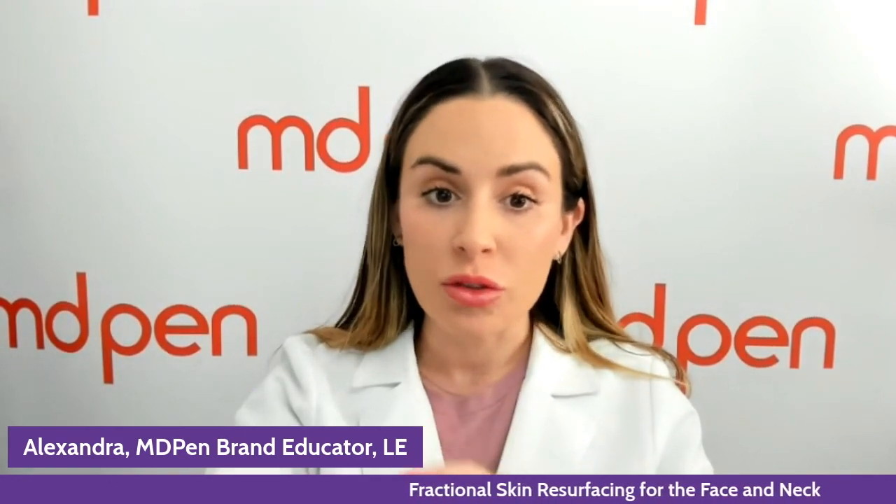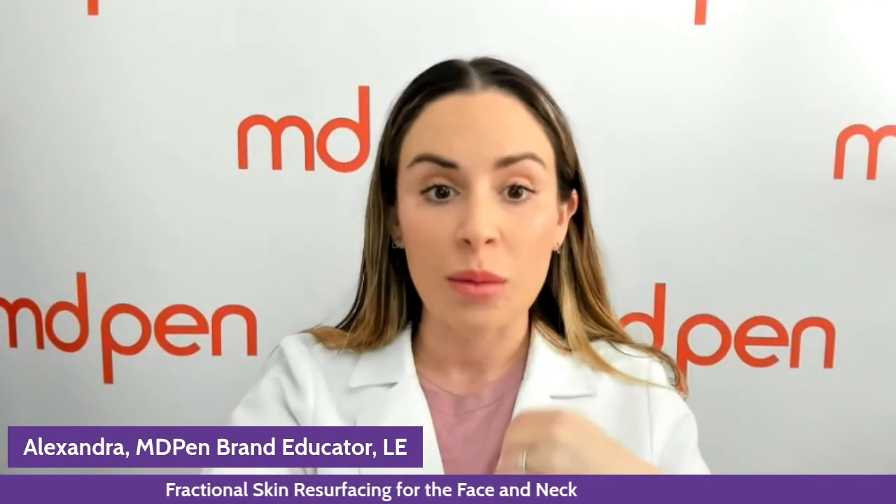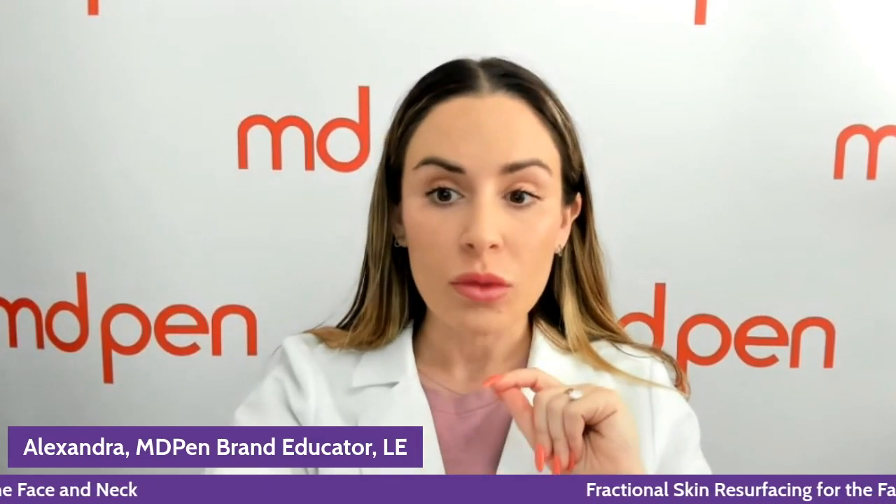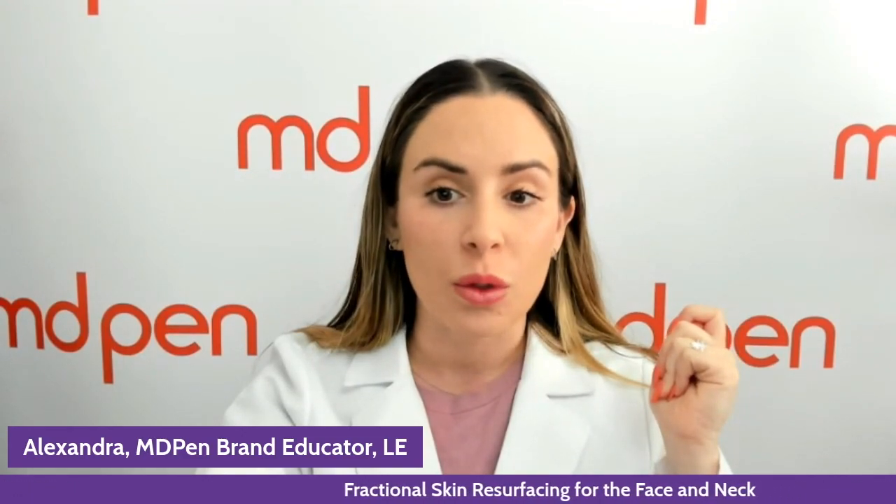These are going to give the most notable results. Pairing the Intensive, which is the RF microneedling handpiece, with the FSR fractional skin resurfacing handpiece is going to give the most noticeable, most long-term, most collagen-building, most anti-wrinkle effect on the skin. This handpiece is designed for skin resurfacing, textural improvements, pore reduction, hyperpigmentation, and wrinkle reduction — pertaining even to things like scars on the face and body.